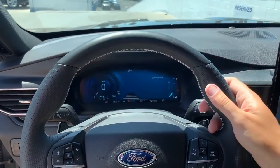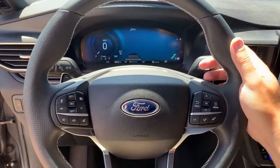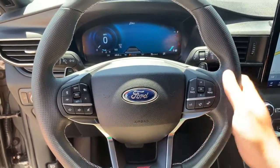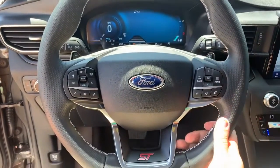Moving on to the steering wheel — I love this steering wheel. This is the ST version, the performance model of the new Explorer, and this is the steering wheel you'd expect from a performance car. It's a nice, thick, meaty steering wheel, very grippable. It has little grips on the side for when your hands get sweaty on the racetrack. It would look right at home in the Focus RS.